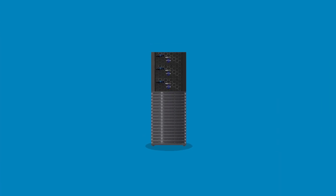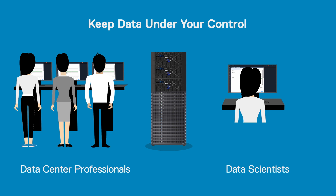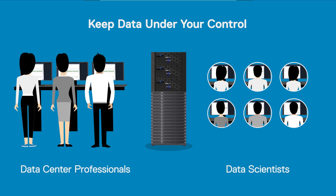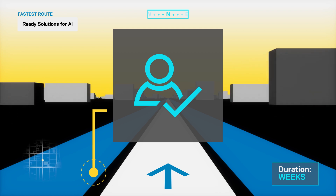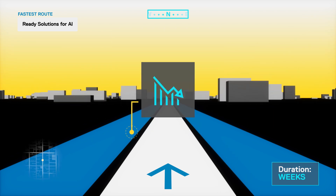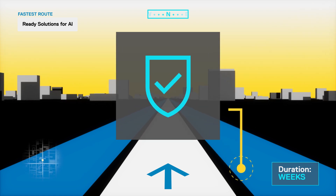Ready Solutions for AI are the only platforms that keep both data center professionals and data scientists productive and getting along. IT operations are simplified and that produces a more consistent experience for everyone. Data scientists get a customizable, high-performance, deep learning service experience that can eliminate monthly charges spent on public cloud while keeping your data under your control.